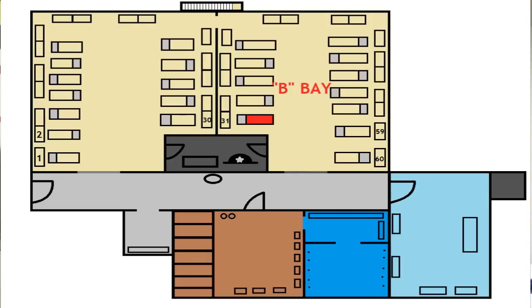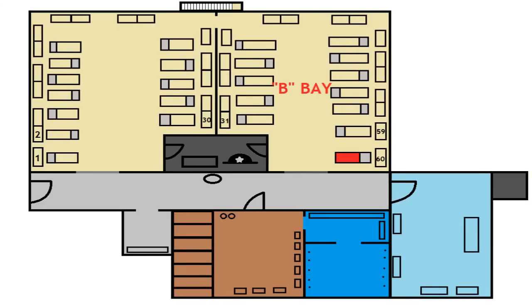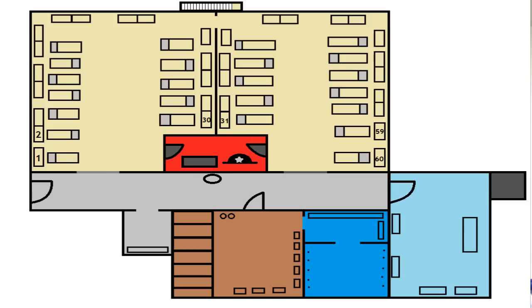Bunk number 31 is going to be your third element leader, and bunk number 59 is going to be your fourth. Bunk number 60 is going to be your EC monitor's bed. Now in between both bays is your MTI's office. Usually you don't go in there unless you need to talk to your MTI about something. Pro tip: never have to see your MTI about something. If you ever go in there, you need to take a trainee with you so you have a wingman. If you're a dorm chief or an element leader you're going to be in there all the time. Just make sure you knock first and you have a trainee with you.